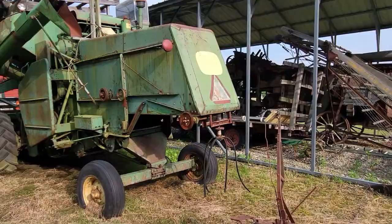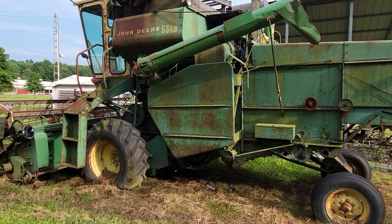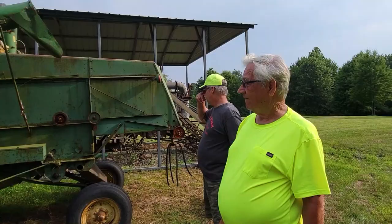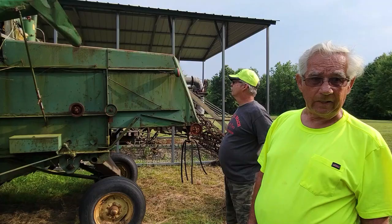This is back in the 60s — this John Deere combine, it's self-propelled. Do people just donate these and you just bring them in, or do they just drop them off?